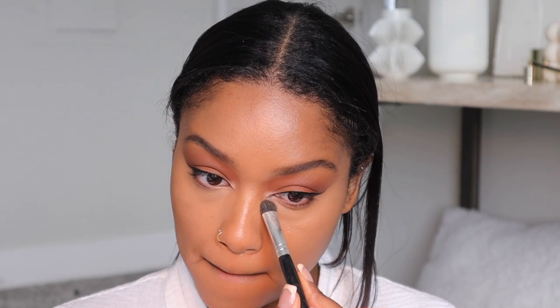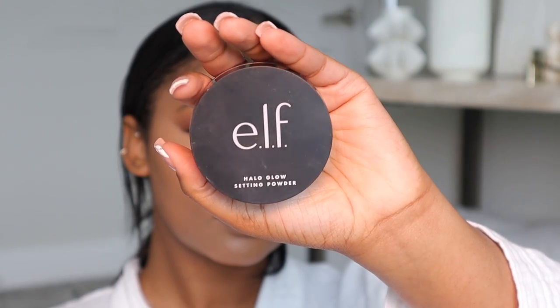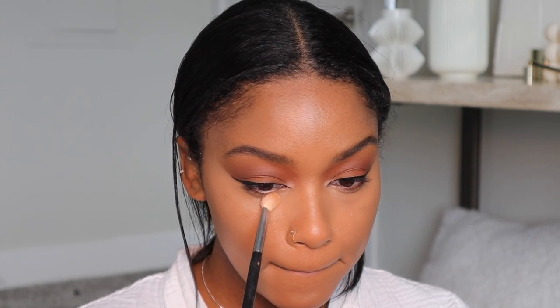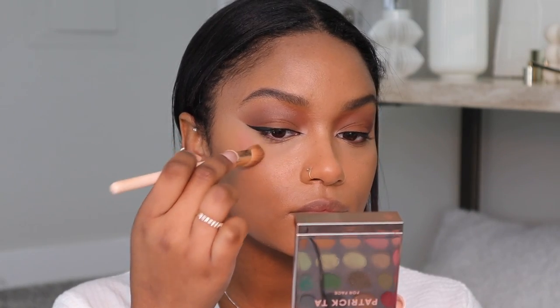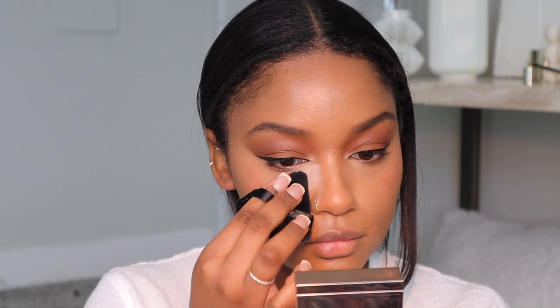Next I'm setting my under eyes with the e.l.f. Halo Glow powder using an eyeshadow brush, just tapping the product in. Then I'm going in with a cream blush by Patrick Ta, putting that on the outer part of my under eyes and blending it out with a concealer brush and then a beauty blender. I'm also baking my face with a powder puff — I like these because you can really cut in at the sides of your nose. Then I'm going in with the other color from my Patrick Ta blush duo and putting that right over the cream blush.